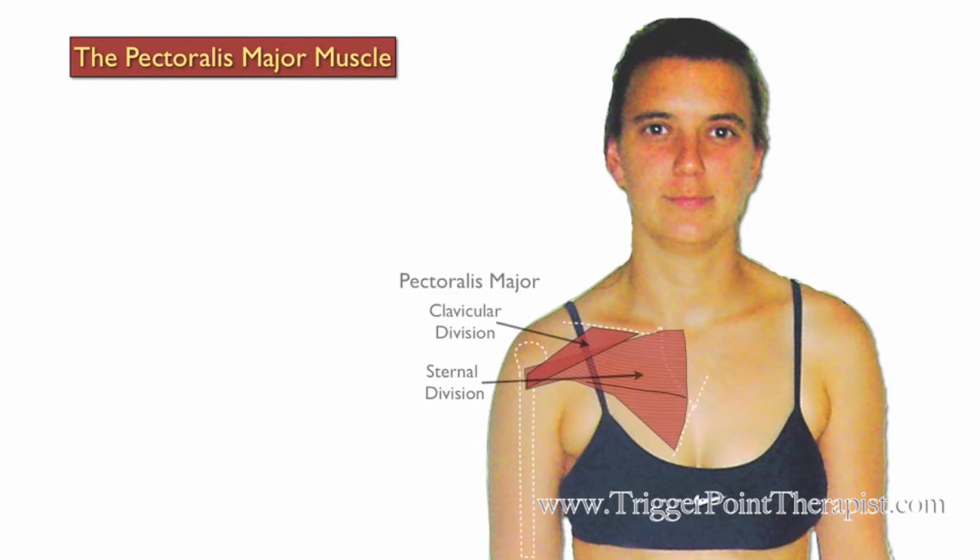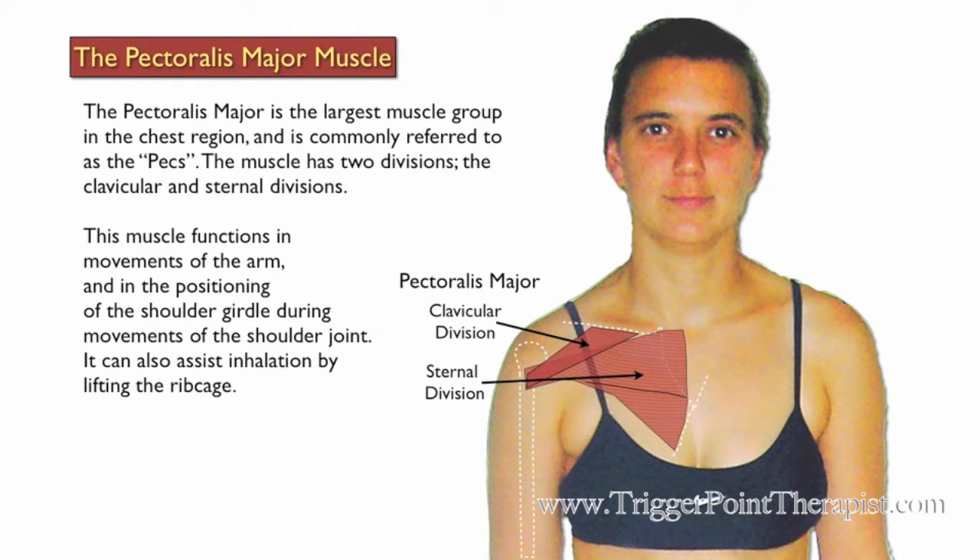The Pectoralis Major is the largest muscle in the chest region and is commonly referred to as the pecs. This muscle has two divisions: the clavicular and the sternal divisions. It functions in movements of the arm and in positioning of the shoulder girdle during movements of the shoulder joint. It can also assist inhalation by lifting the ribcage.